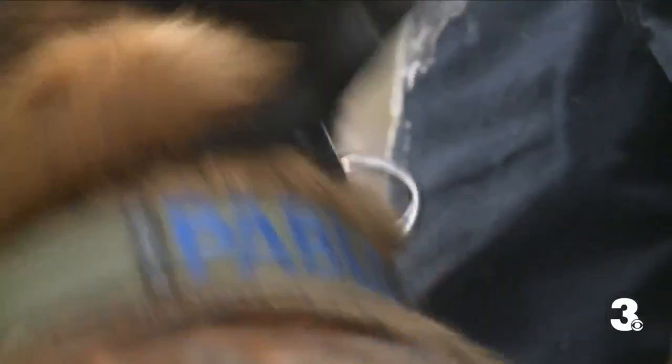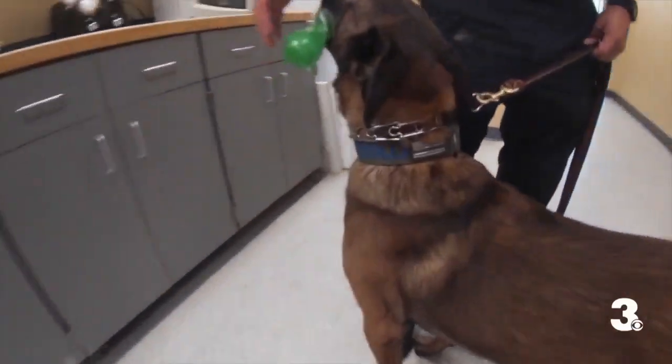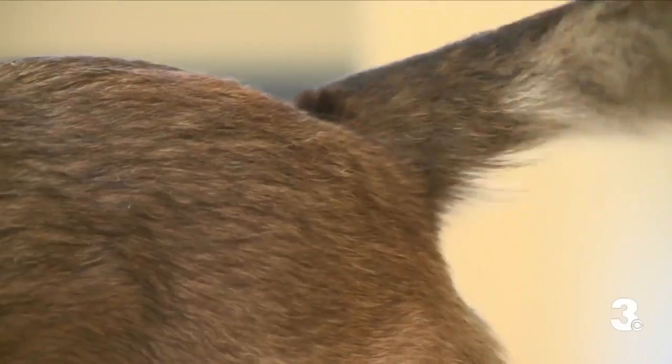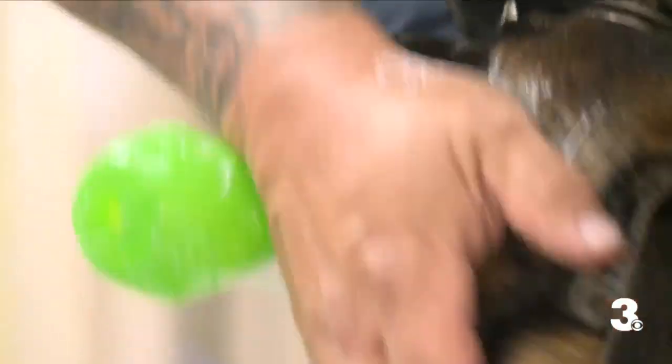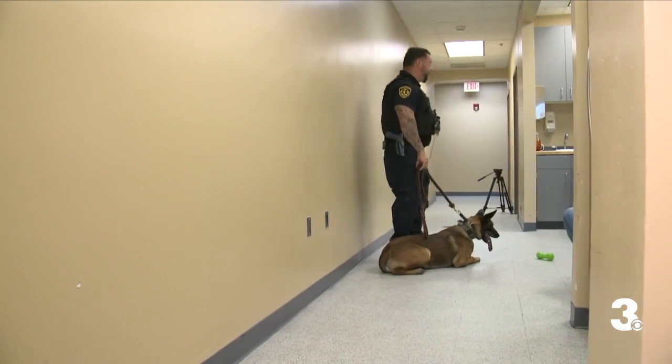Meet Pablo. He's about a year and a half old, and he's a Belgian Malinois born in the Netherlands. Pablo is in some ways like a regular pup, with seemingly endless energy, a wagging tail, and drool. But witness his ability to focus on the very loud squeaky toy he only gets when he detects drugs.